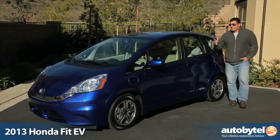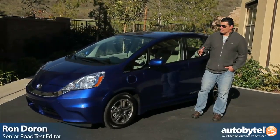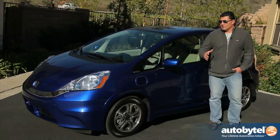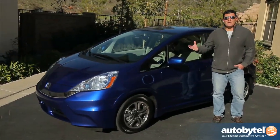As you know, the Honda Fit is one of my favorite subcompact cars in the world. I just love the way it looks, I love the way it drives, and I just think that Honda nailed it. So when they announced the Fit EV, I was excited, thinking this is going to be great.